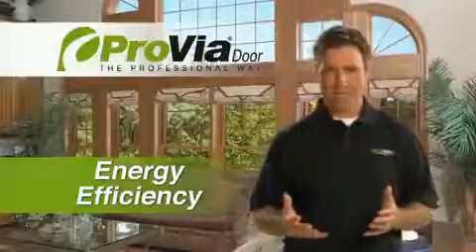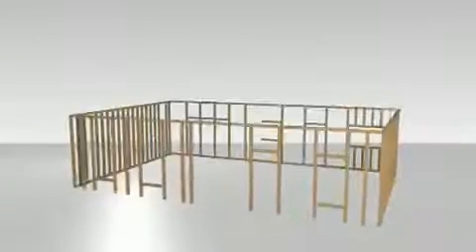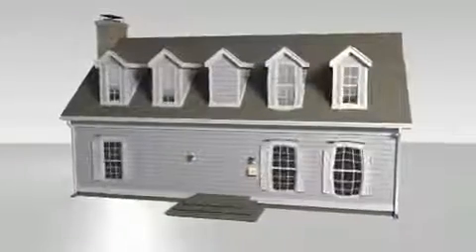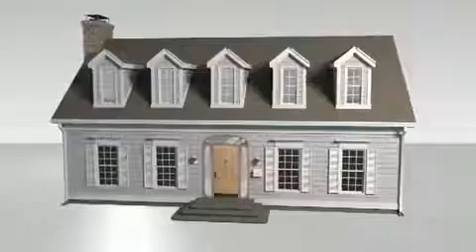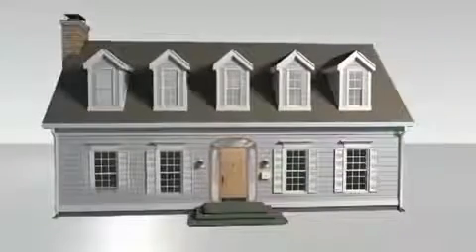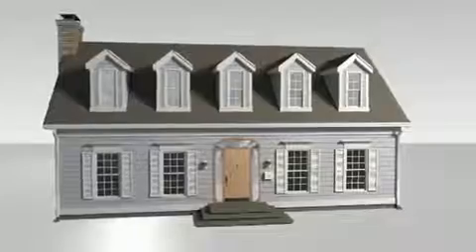It can be expensive to heat and cool your home, and as energy costs continue to rise, it's only going to get more expensive. Building a home with no doors or windows would be a great way to reduce your energy costs, but of course that's not a practical solution. Instead, you need to choose doors and windows that provide a good barrier to the environment and minimize energy loss.